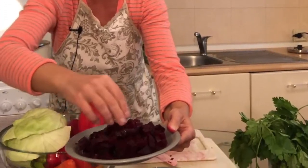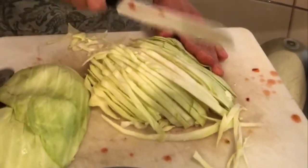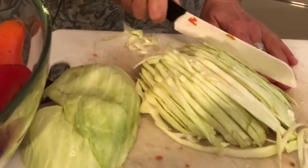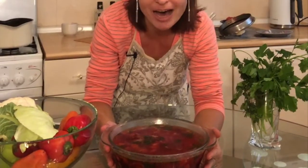They're very finely chopped in small square pieces. All these ethnic groups arrived in Odessa with their eating habits and their food, and it will go into our borscht at the last moment.